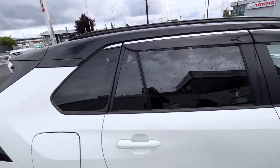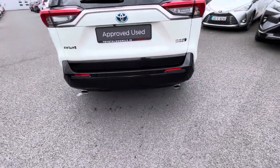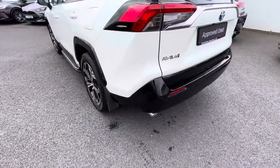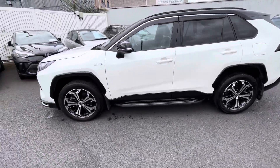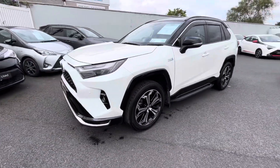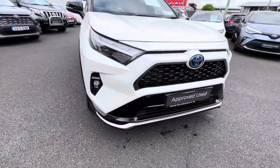wind deflectors, your mud flaps, front and rear parking sensors, reverse camera, your privacy glass. On the front you have your front daytime running lights, front fog lights, and also your front parking sensors.